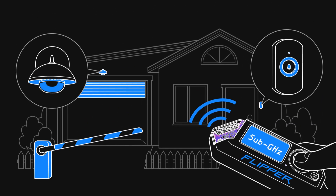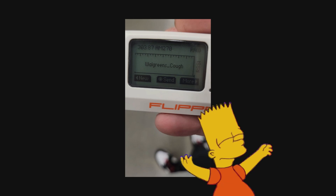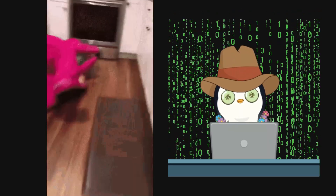Take the sub-gigahertz feature, for example. Pranksters are using it to change gas station signs and make Walgreens announcements like they're the second coming of Bart Simpson. But the chip responsible for this mischief has been around since 2007 and costs less than that fancy latte you're sipping right now. So is it bad that any joker can mess with public signage? Probably. But wouldn't you rather have some harmless prankster expose these vulnerabilities than a real bad guy?